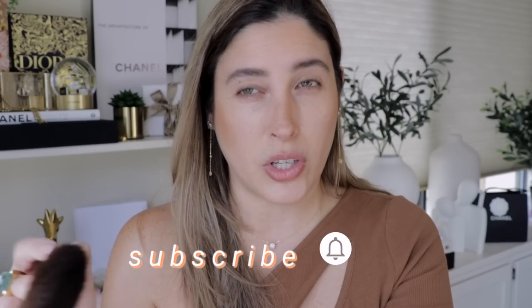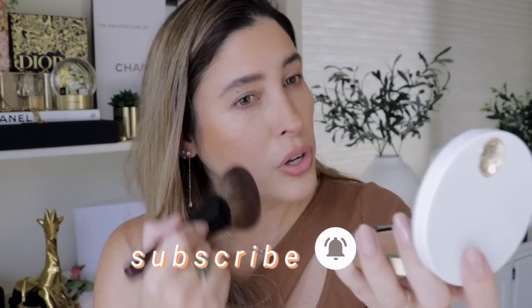I will be going to my closest Hermès boutique fairly soon, and if they have all the shades on display I will swatch them all for you. Stay tuned — I'll be posting either a Shorts here on YouTube or most likely on my TikTok and Instagram so you can see all the different shades.